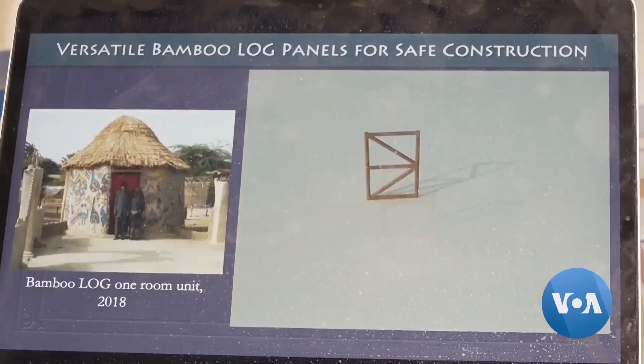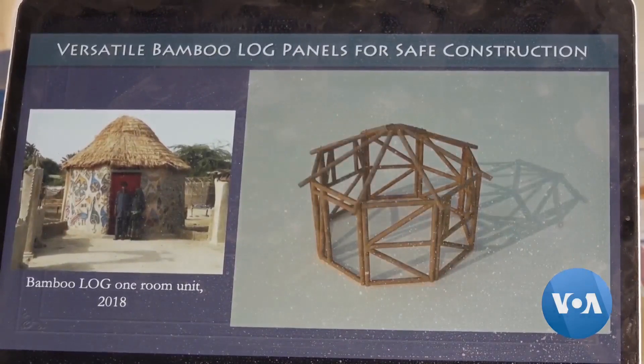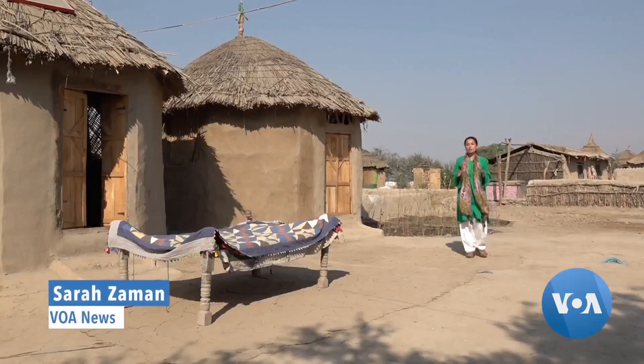A 2005 earthquake that killed nearly 80,000 people in northern Pakistan pushed Lari to think about disaster-resilient housing. She turned to old building techniques used in the southern deserts and northern mountains of Pakistan. She stated: 'I cannot seek refuge by saying it's an emergency so I can use any kind of material, no matter how much it hurts the planet. That's just not acceptable in today's world when the threat of climate change is so imminent.'